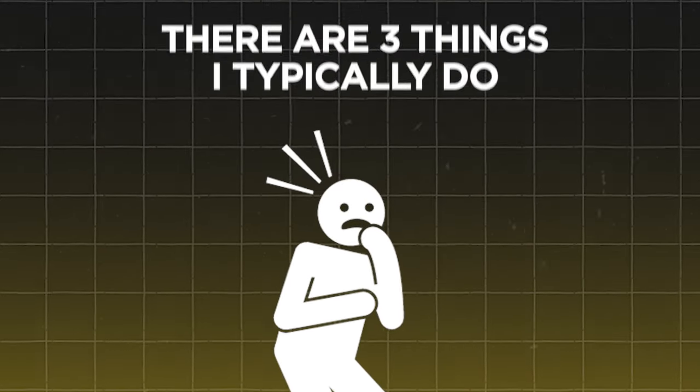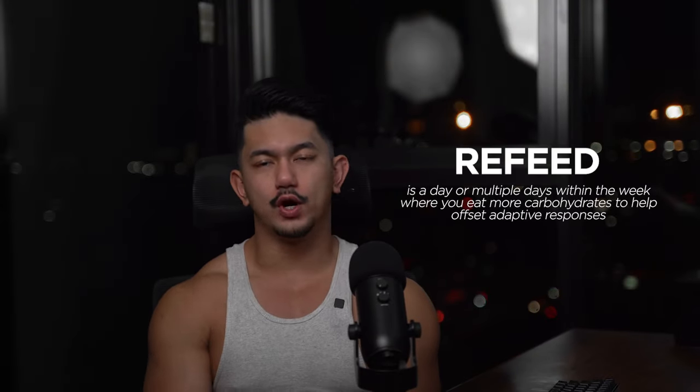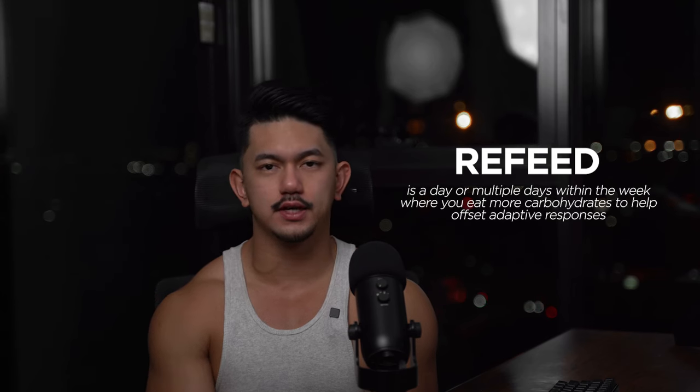If you still see no changes, there are three things I typically do. Starting with introducing a refeed. In simple terms, a refeed is a day or multiple days throughout the week where you eat more carbohydrates to offset the adaptive response. This can help reduce cortisol, regulate hormones, and you might even see your body weight drop the next day. Refeeds can also help replenish glycogen stores in muscle, which can improve energy levels and training performance, helping you build muscle and burn fat at the same time. Refeed days may also stimulate the production of leptin, a hormone that plays a role in regulating metabolism and hunger.